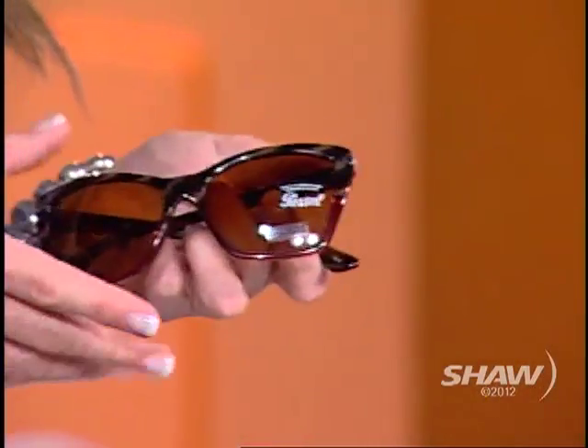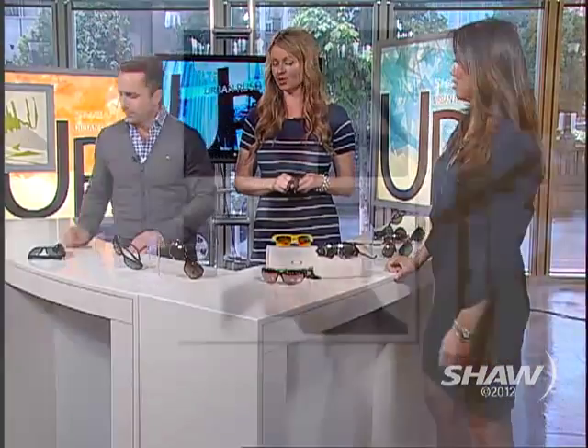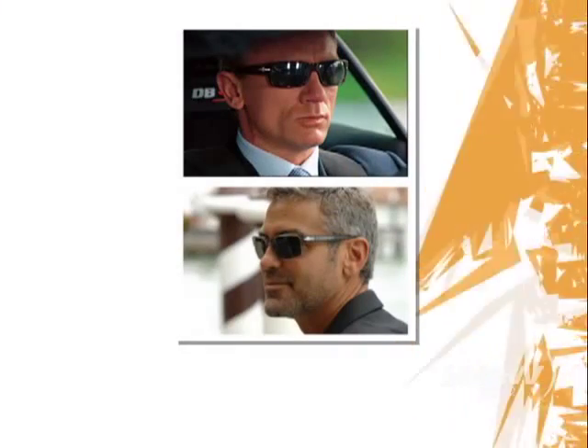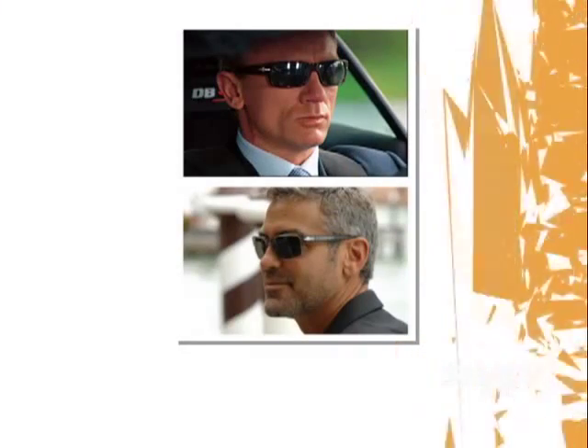They extend the brow line a little bit as well — the timeless classics for the guys. We've got Daniel Craig and George Clooney, two of the hottest men in the world. Mike, why don't you throw these on? Do I look fun? These are worn by George Clooney and Daniel Craig. They are kind of timeless — the classic look good with a suit, look good casual.